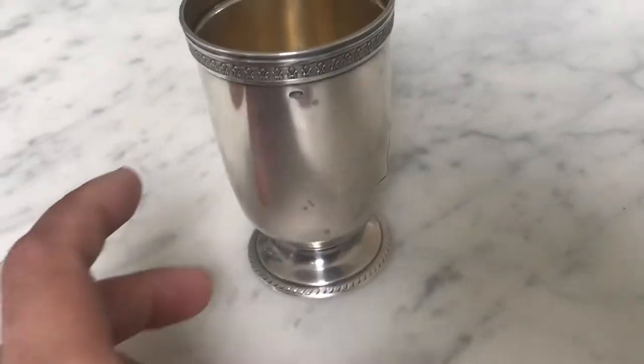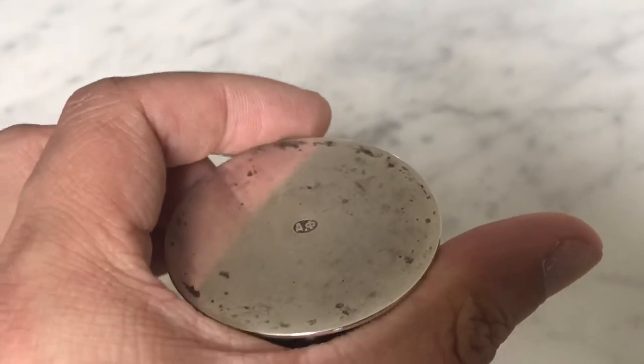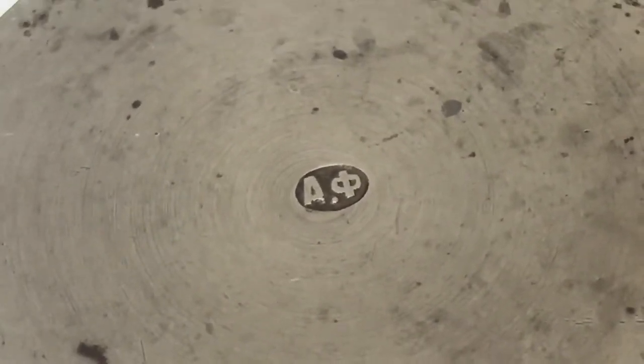This particular mark was introduced in 1899. Turning the piece over, it also has the maker's mark. Just like in most European countries, the maker's mark is the maker's initials. Here we have — since Russia uses the Cyrillic alphabet — the Russian AF for Alexander Fuld. He was a Russian silversmith who lived and worked in Moscow for quite a long time, about 50 years.